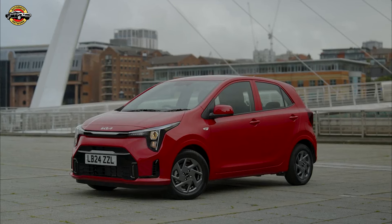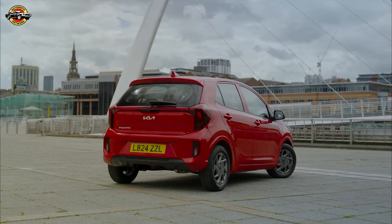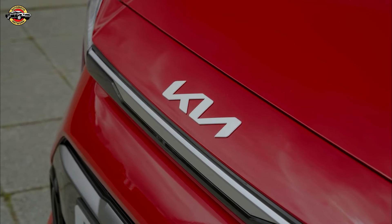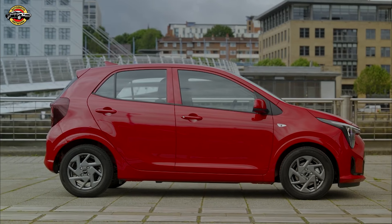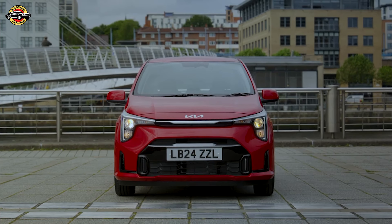First up, let's talk about the design. Kia has given the third-generation Picanto a substantial facelift, ensuring it remains fresh and appealing in a segment that's becoming increasingly scarce. The Picanto's compact dimensions make it perfect for city driving, but don't let its size fool you.